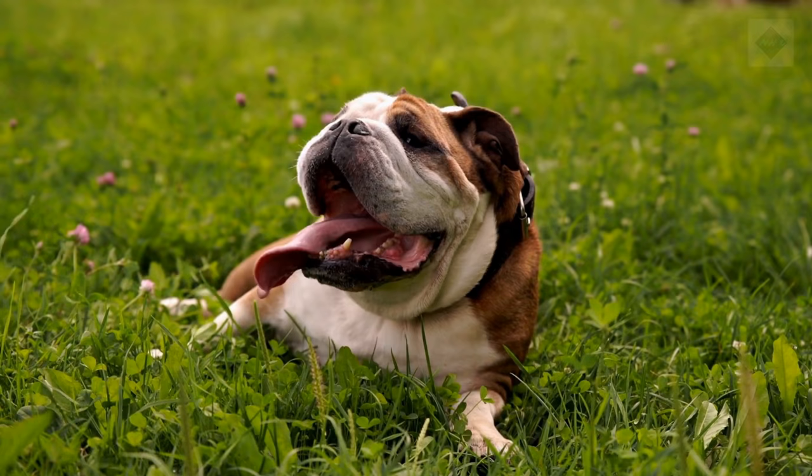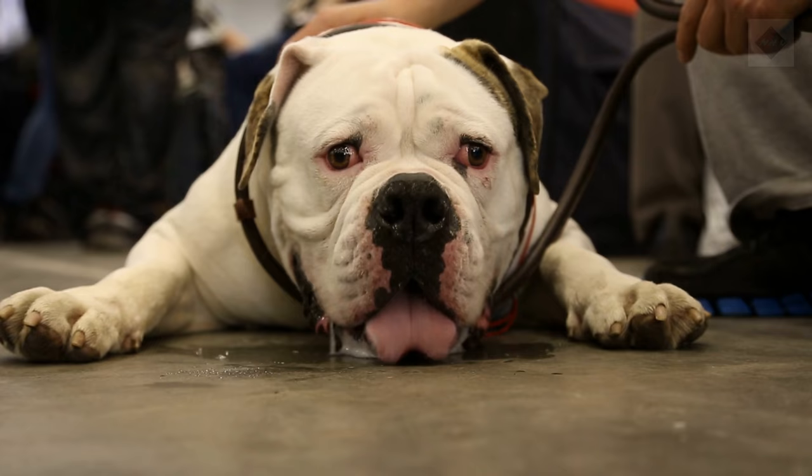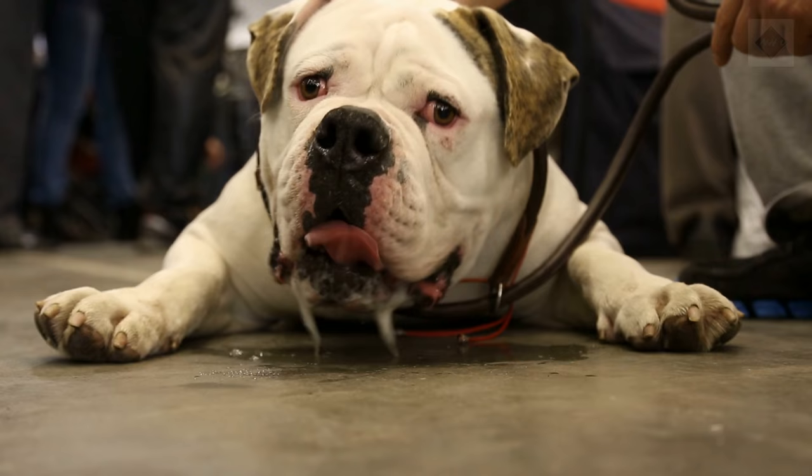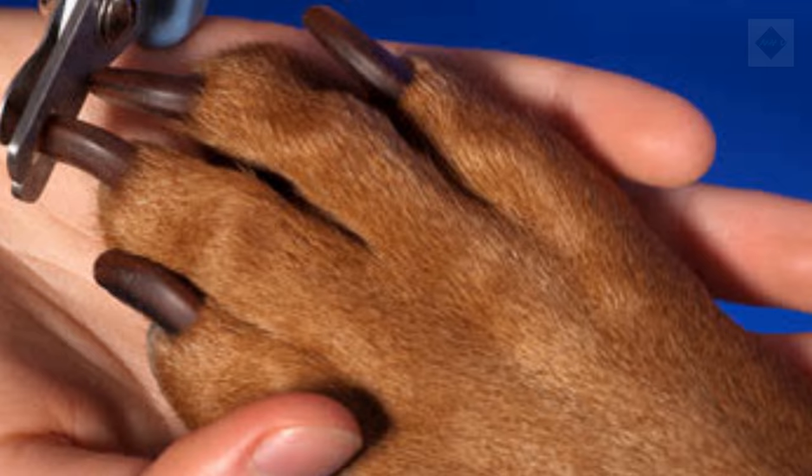The Bulldog's short coat is easy to care for. Brief brushing sessions two or three times a week will get rid of any loose hairs and leave the coat looking and feeling great. The deep wrinkles require special care — clean them using a cotton swab or cotton ball dipped in hydrogen peroxide and follow up with an application of cornstarch to keep them dry. Clean the ears once a week with a pet-safe ear cleanser and trim the nails weekly as well. Bathe your Bulldog monthly or when it gets dirty.